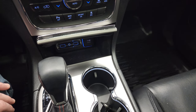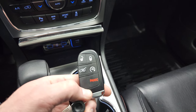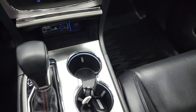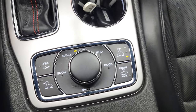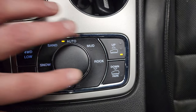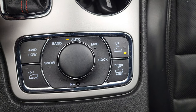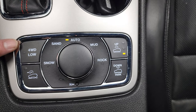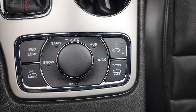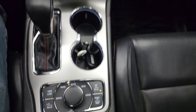You also get two USBs and an AUX jack. Here's your keyless entry with the remote start. You also have the QuadraTrac system right here — this one has snow, sand, auto, mud, and rock. You also have the QuadraLift system, so it has the airbag suspension, four-wheel drive low, and your select speed crawl control as well. It also has a neutral setting for flat towing.